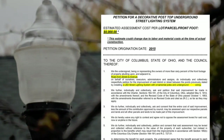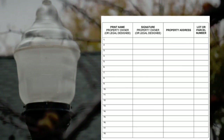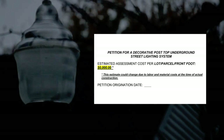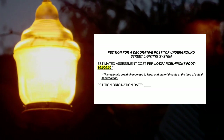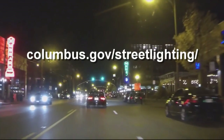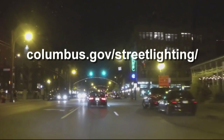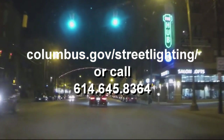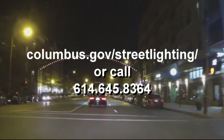The assessment process includes a petition that is circulated among the property owners in the neighborhood, and assessments on property taxes are set up if at least 60% of the frontage along the streets agree to the assessment. For more information about street lighting, you can go to columbus.gov/streetlighting or call 614-645-8364.